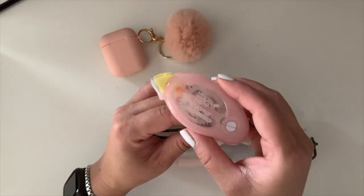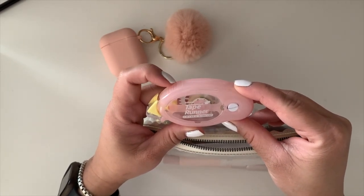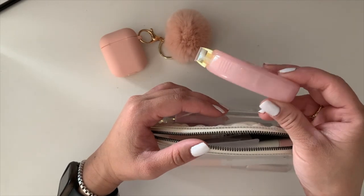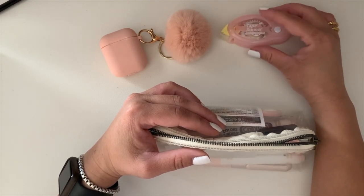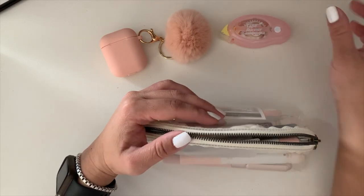Next is a tape runner — I mostly use this for journaling. I'll link it in the description box; it came in a pack of about six for around $10, which is a great deal. I use it when I journal to stick pictures or cards onto the page.